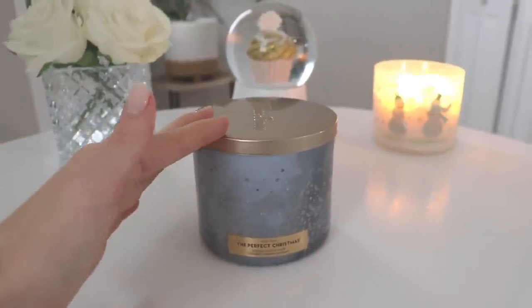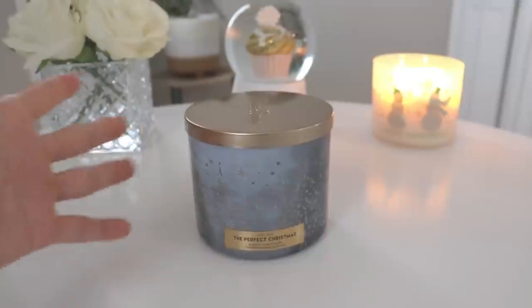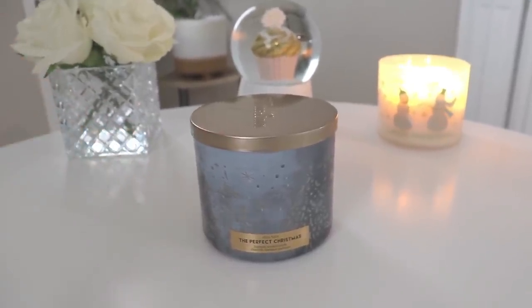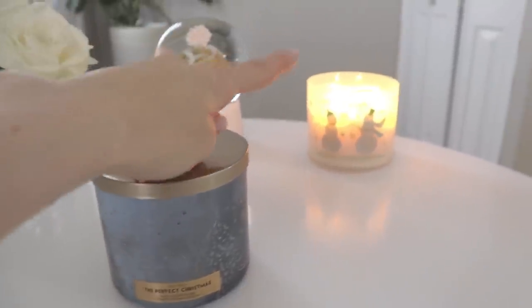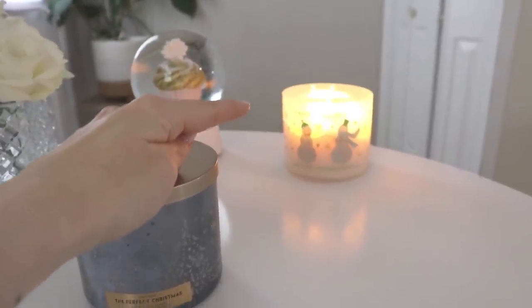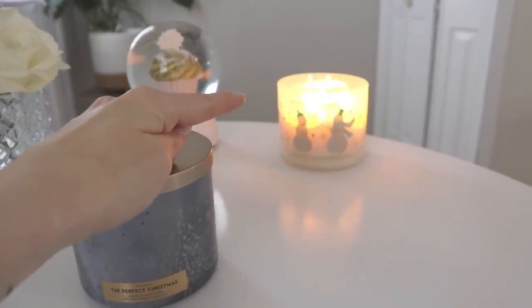Now let's move on to the candles, which is really the star of today's show. First, of course, we have the Vanilla Bean Noel in the corner — that's one of my holy grail favorites from Bath & Body Works. And this next one I got new this year, called the Perfect Christmas.